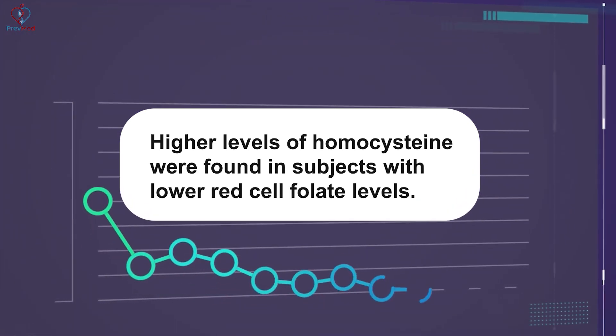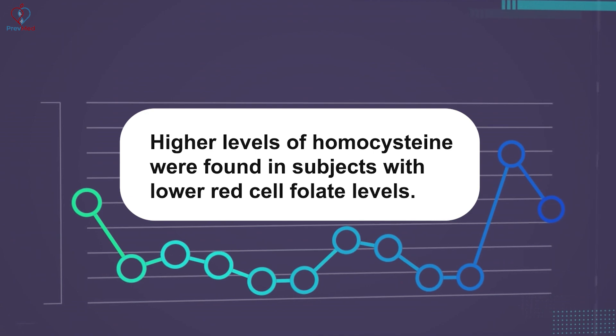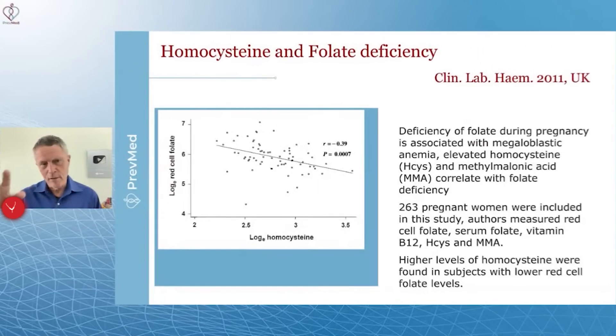Higher levels of homocysteine were found in subjects with lower red cell folate levels. So the takeaway is: low folate, high homocysteine. High homocysteine may indicate low folate — remember that piece.